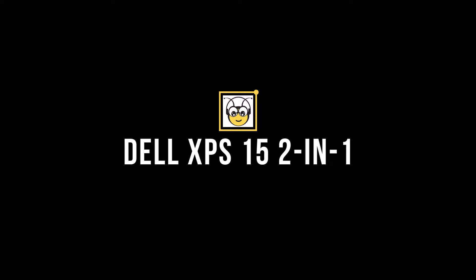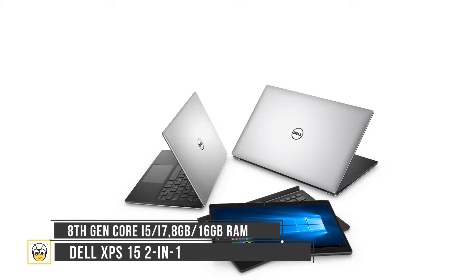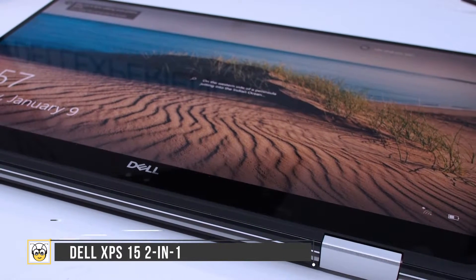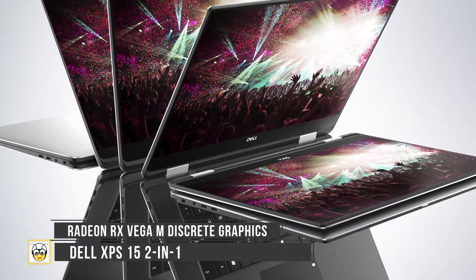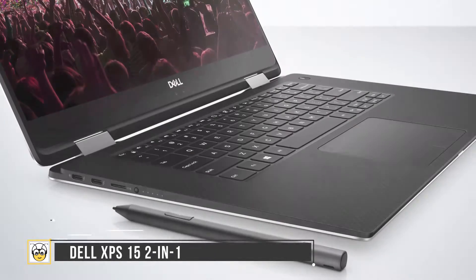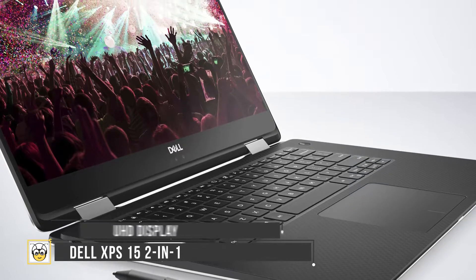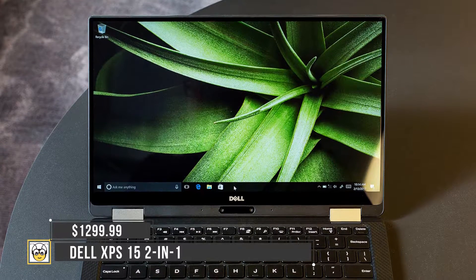Next we have the Dell XPS 15 2-in-1. Dell launched a new convertible model with the XPS 15, the first 2-in-1 version of its 15-inch XPS laptop, to be released in April 2018. The 2-in-1 model runs on Intel's 8th generation processor with Radeon RX Vega M discrete graphics. The device delivers 4K display and strong battery life, at a price range of $1,299.